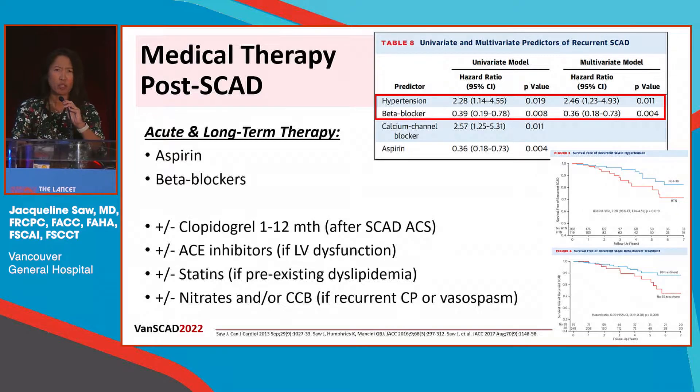When we manage these patients medically, what agents do we typically use? Unfortunately, this is not based on randomized trial data. Typically we would institute aspirin and beta blocker long-term, based on a retrospective post hoc analysis showing that beta blocker use was associated with a slightly lower risk of recurrent SCAD by about two-thirds. The use of other agents like adding a P2Y12 inhibitor is controversial, and a lot of centers actually don't routinely administer clopidogrel.